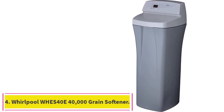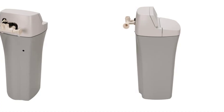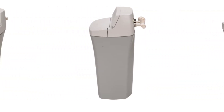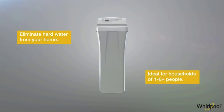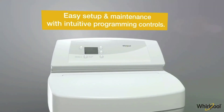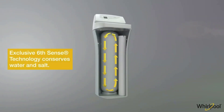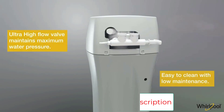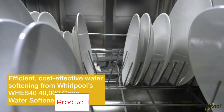Number 4: Whirlpool WHES40E 40,000 Grain Softener. The Whirlpool WHES40E Water Softener is ideal for households of 1 to 6-plus people and removes up to 10 ppm of clear water ferrous iron. NSF-certified to reduce hard water symptoms such as embarrassing stains, build-up on your plumbing and faucets, and spotting on dishes. Whirlpool water softeners automatically calculate how much salt and water is required to regenerate and only use what is necessary, resulting in a significant reduction in salt and water usage. Full 1-year parts and labor warranty — the system can be extended to 2 years when you buy 3 bottles of Whirlpool WHEWSC Water Softener Cleanser, sold separately.